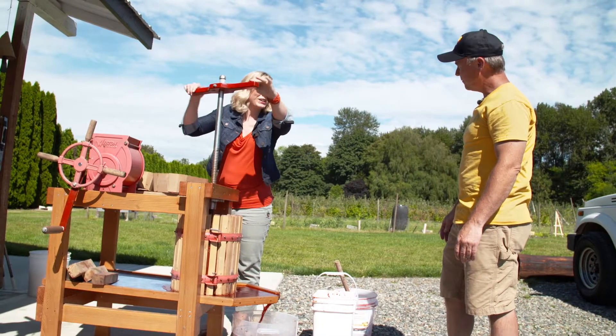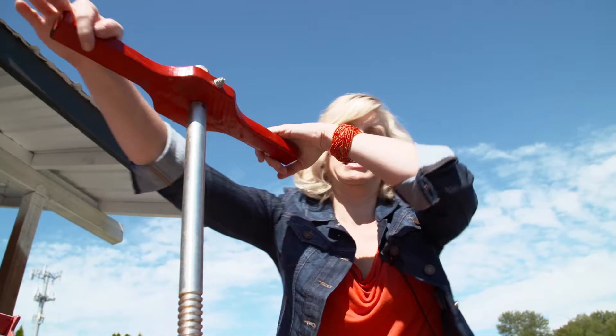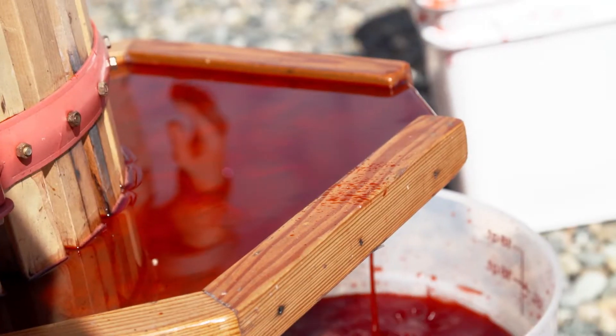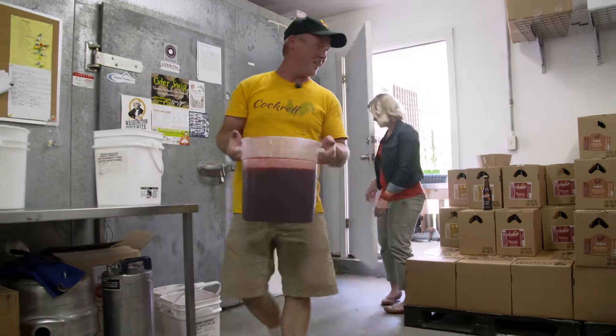I didn't realize this much went into making cider — it's starting to break out into a sweat. This is tough. With the raspberry juice pressed and ready to go, it's time to bring it over to where the cider is made.